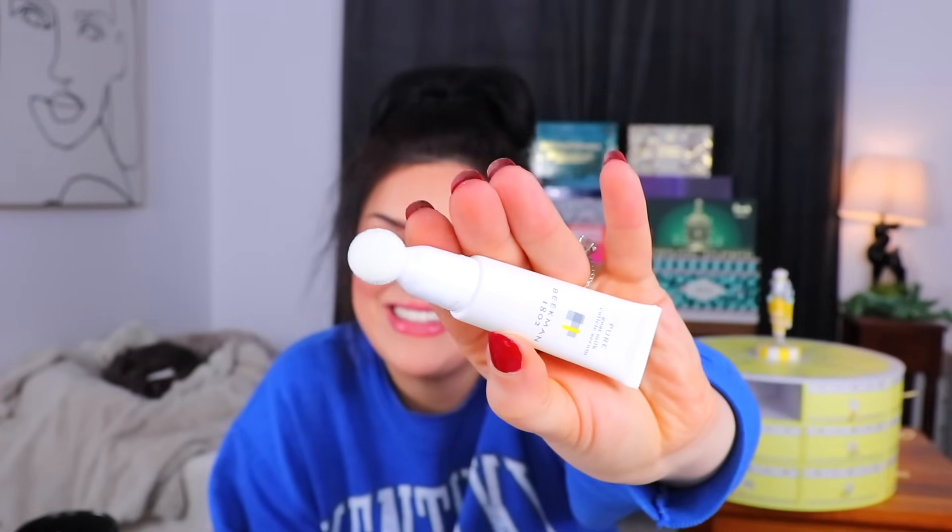Moving on to day number six — it's a good size of whatever it is. It's a cuticle serum — goat milk cuticle serum. They'll put milk in just about anything as long as it's from a goat. For smooth, soft cuticles and healthy nails. It has a fun little applicator — you just twist it on and off and rub it over your cuticles.